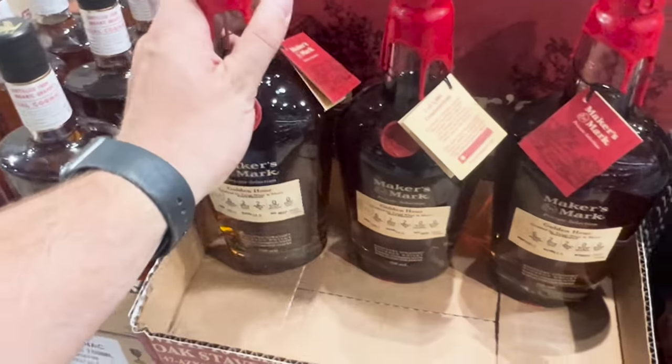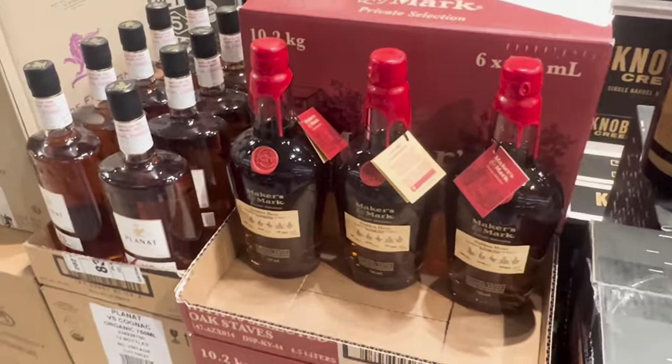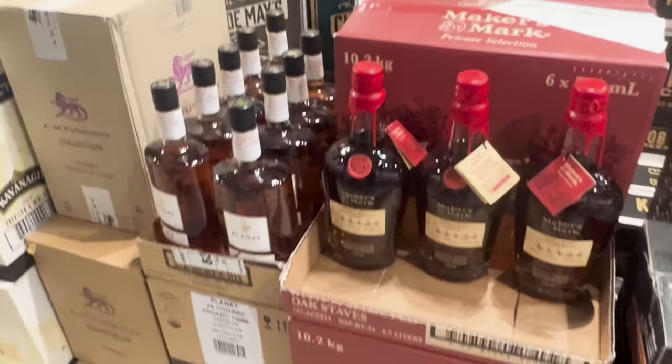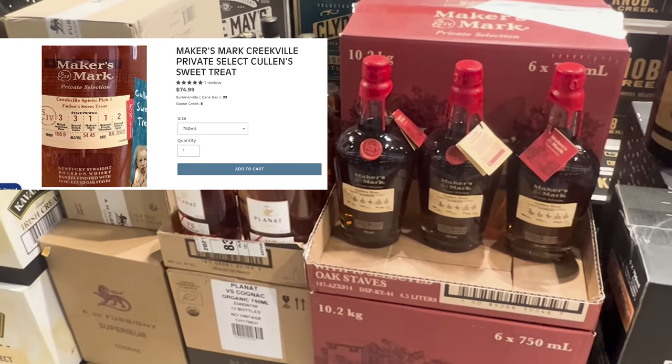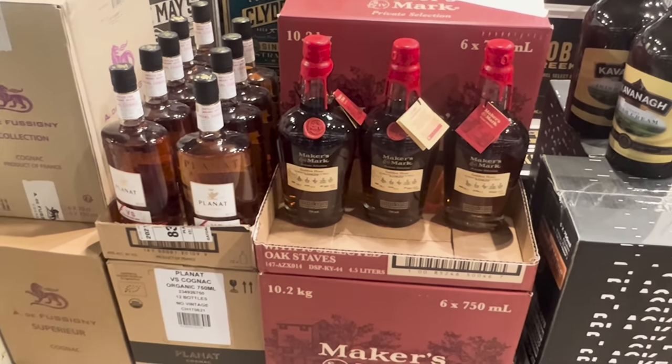These staves on it — I don't know. I know Sean up at Creekville Spirits just released his store pick Maker's Mark. It is incredible — got to try it the other day. 100% recommend picking up that bottle before they're gone.